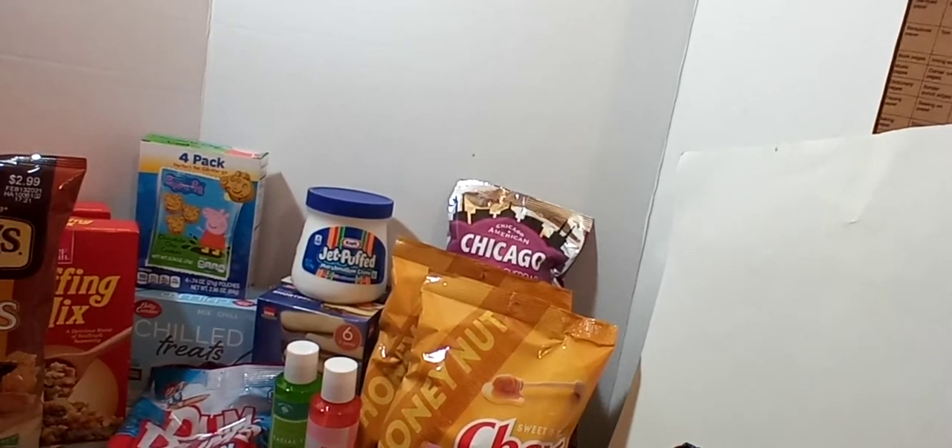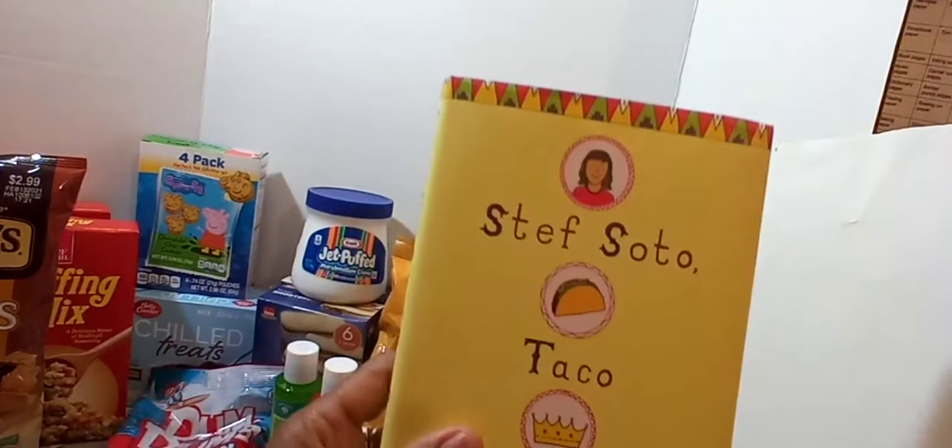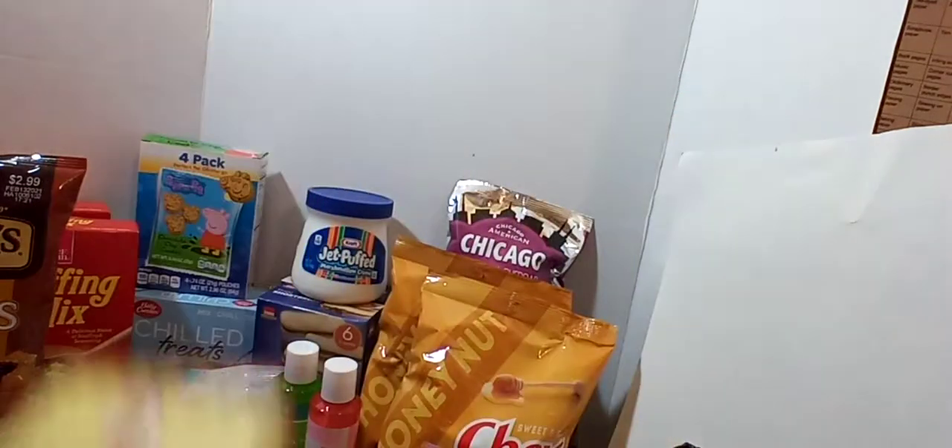Another book I picked up is called Steph Soto Taco Queen — it's a novel by Jennifer Torres. I thought my daughter might like that, so I went ahead and grabbed it.